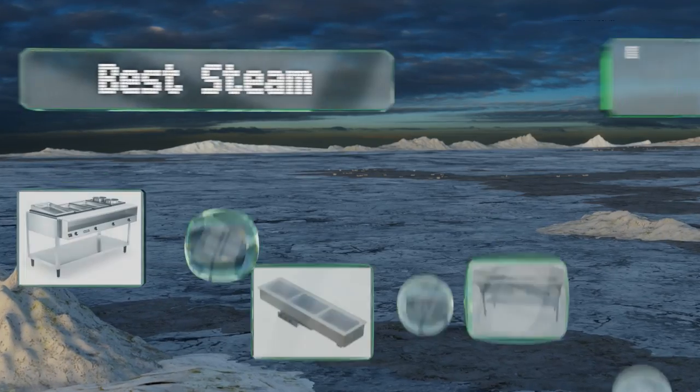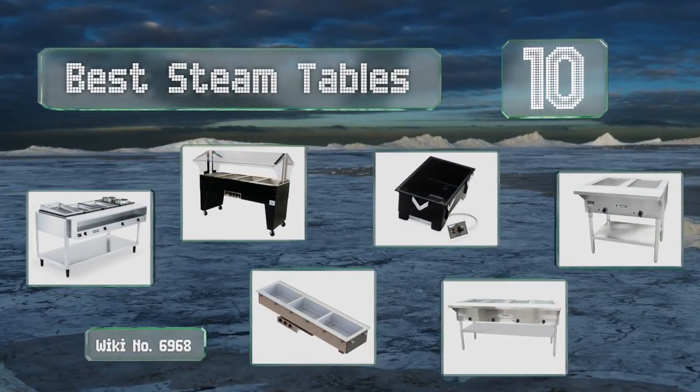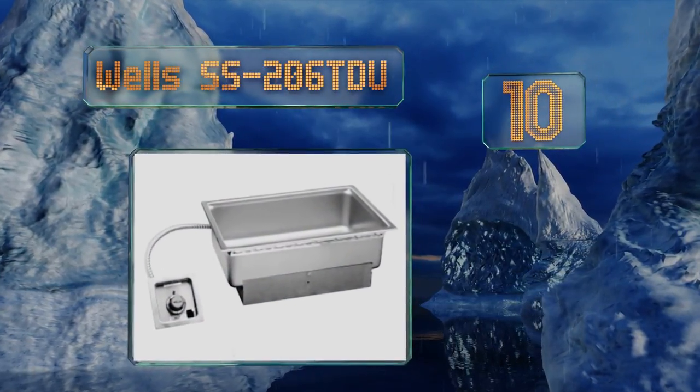EasyVid presents the 10 best steam tables. Let's get started with the list. Starting off at number 10, designed for installation in the table of your choice, the Wells SS206 TDU